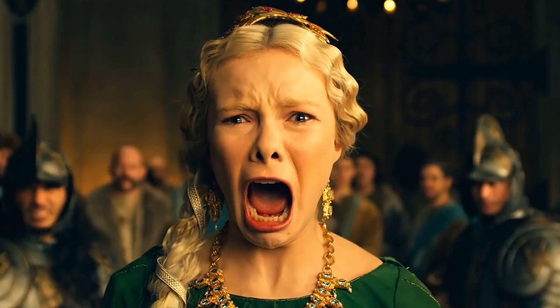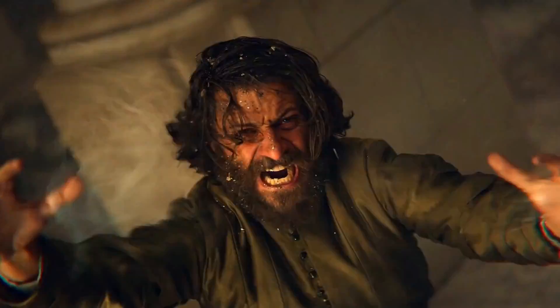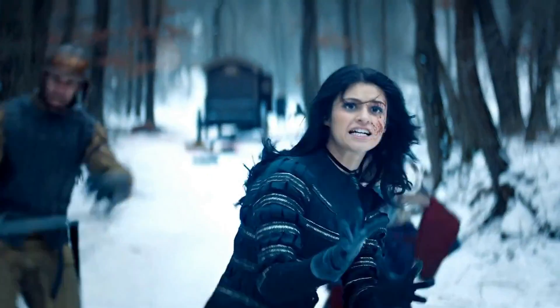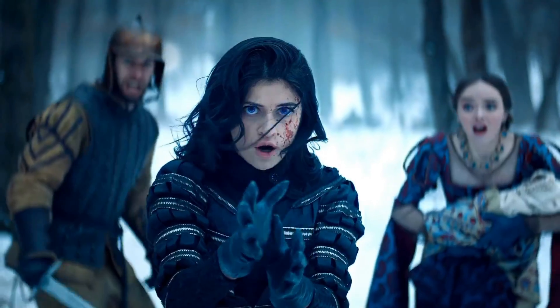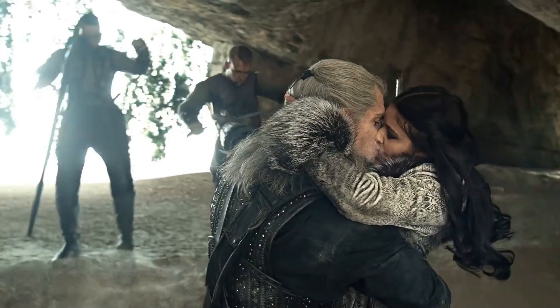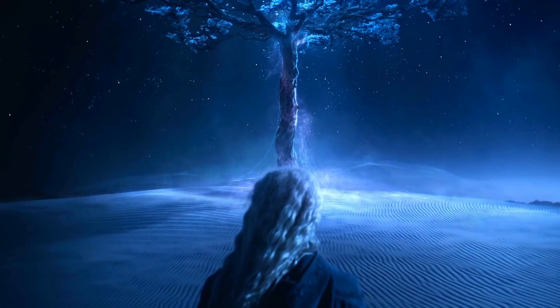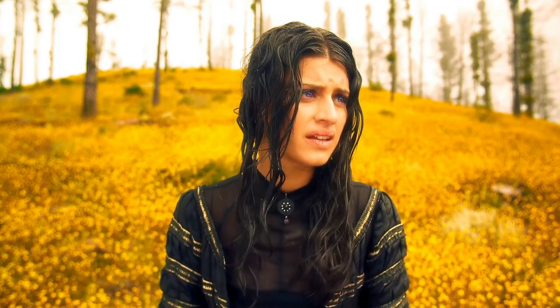Jaskier the Bard, Geralt's endearingly irritating friend and hype man, has promised to spread the news of his heroics around the continent, even if he has to embellish them for a few more coins. Tissaia de Vries, Yennefer's secretive mentor who believes in tough love, and Triss Merigold, a good-natured druidic mage and trustworthy friend, are all among their companions. The sudden barbaric invasion of the Nilfgaardian Empire into Cintra puts their lives in grave danger.